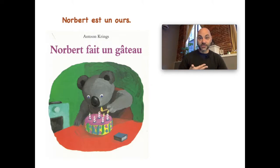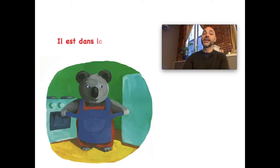So we already know that Norbert is un ours and he's going to make a gâteau. We're going to go through the story together, look at the pictures, try to figure out what words might mean, and I'll talk you through it a little bit. We'll practice after, and next week I'll give you some activities. So let's get started.